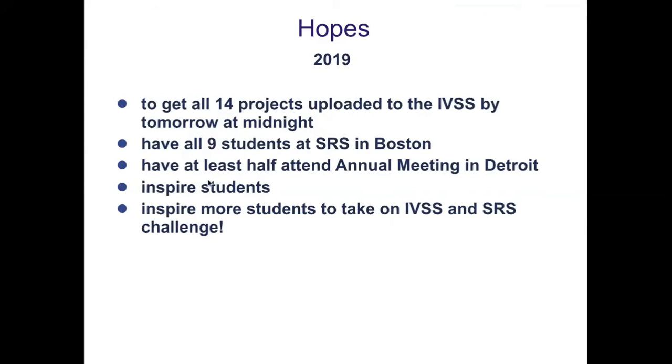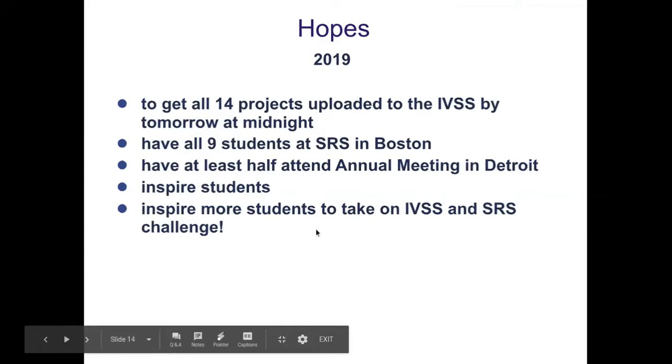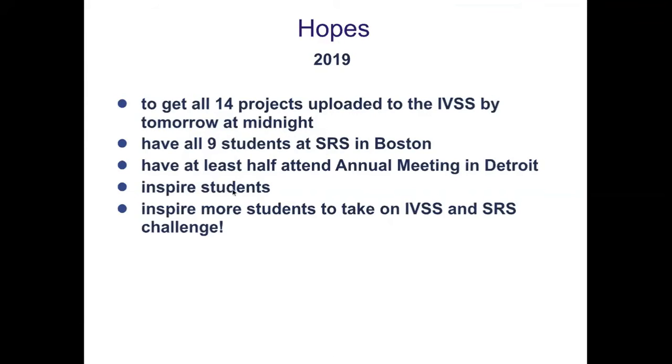I'm hoping that at least half of them can attend the annual meeting and present in Detroit. I want to continue to inspire these students, and to inspire more of my students to take on the IVSS and SRS challenge — because it is a lot of work. They work all year on it. Each time they present and get feedback, they improve their project and try to go a little deeper, so that by the time the IVSS and SRS comes along they've received feedback and made improvements.